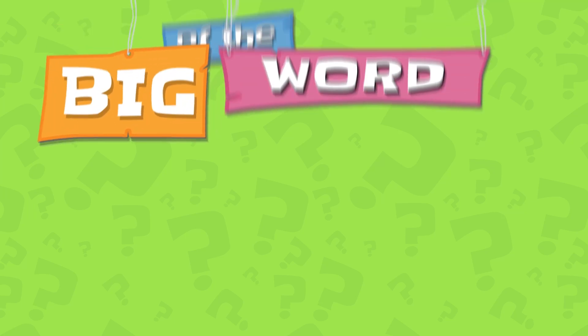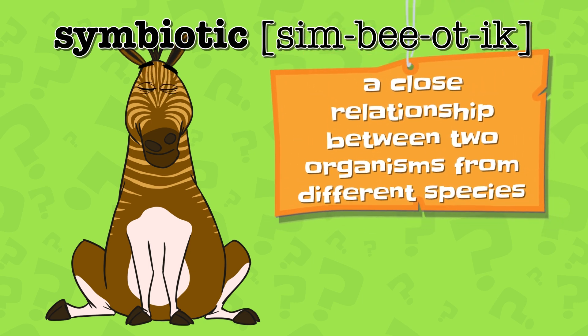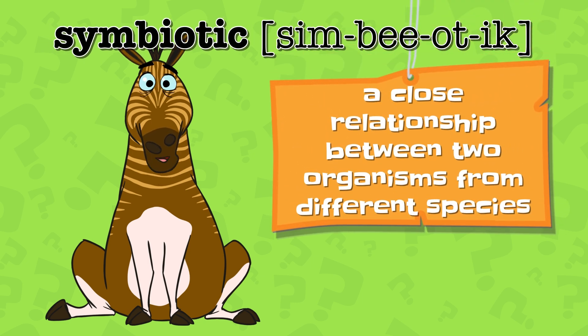It's time for another Big Word of the Day! Symbiotic — a close relationship between two organisms from different species. Can you use symbiotic in a sentence?